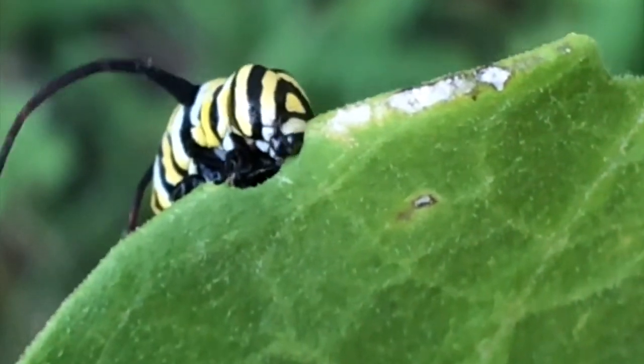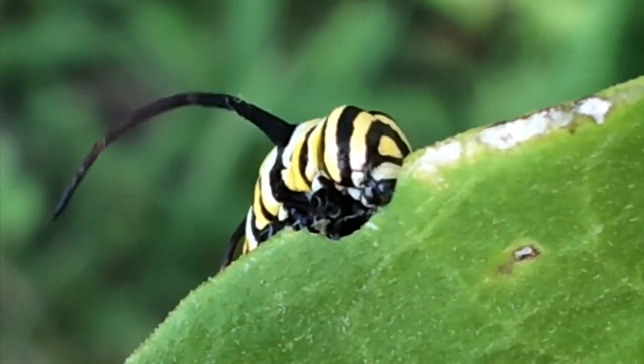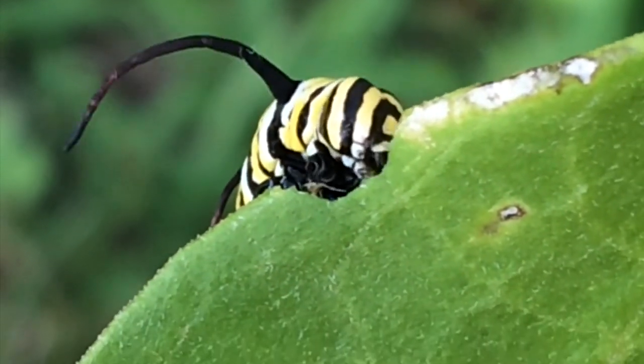Just like you, caterpillars need food and water to live and grow. They do a lot of growing in a very short period of time, so that means they need to do a lot of eating.